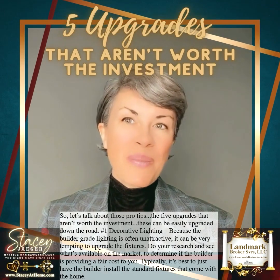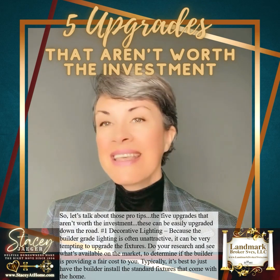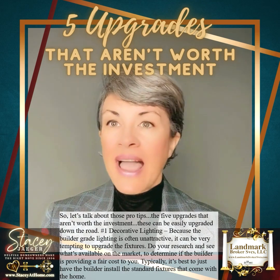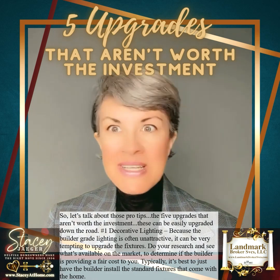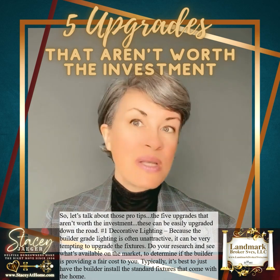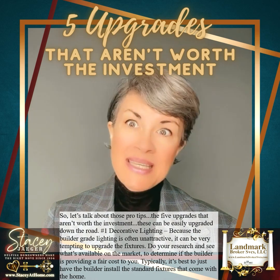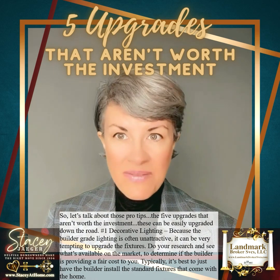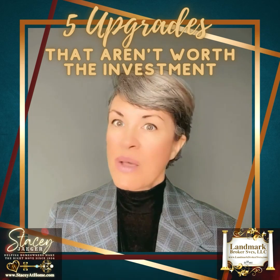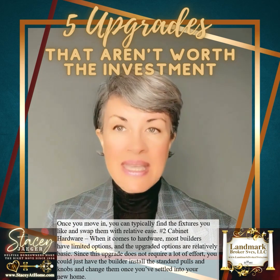Number one: decorative lighting. Because the builder grade lighting is often unattractive, it can be very tempting to upgrade the fixtures. Do your research to see what's available in the market to determine if the builder is providing a fair cost to you. Typically it's best to just have the builder install the standard fixtures that come with the home. Once you move in, you can typically find the fixtures you like and swap them with relative ease.